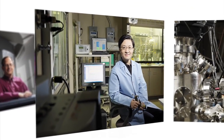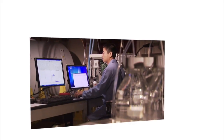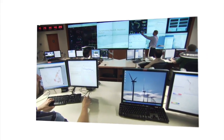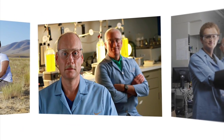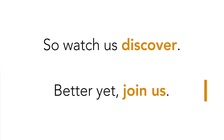At PNNL, innovation is a journey, not a destination. Our job is to push the limits of science and to discover beyond our immediate projects. Success comes from employing this knowledge to solve our most pressing national problems — enabling a clean, sustainable energy future, protecting our environment, ensuring national security, and delivering scientific discoveries that fuel the engine of change. We accept the challenge of our scientific journey because we believe it makes a difference in your world. So watch us discover. Better yet, join us.